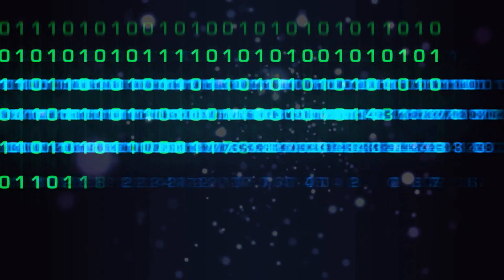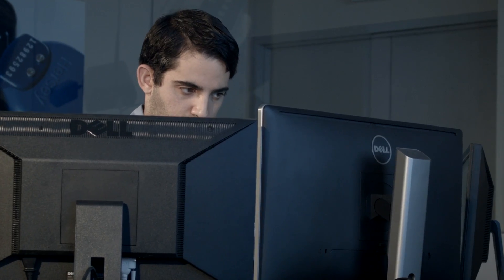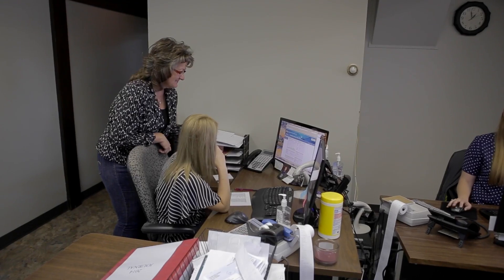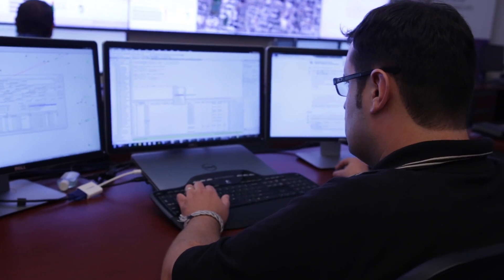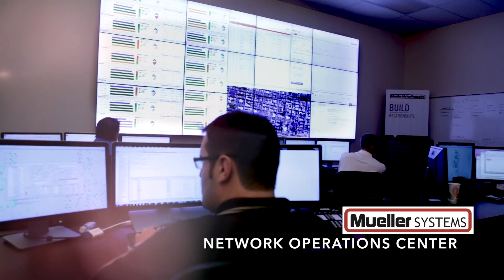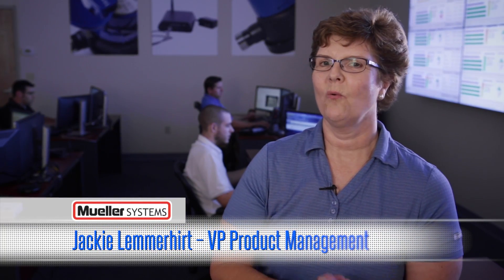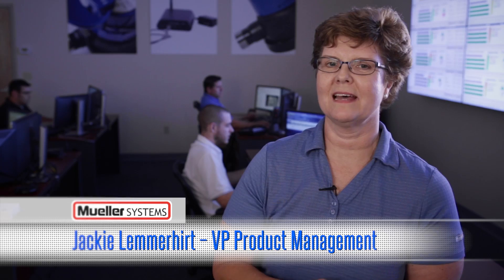Data speaks volumes, and when it comes to optimizing your water infrastructure, listening to the message is vital for accurate billing and optimizing customer service. Mueller Systems helps water systems keep tabs on their data in real-time through its Network Operations Center, a high-tech facility that monitors customer data and infrastructure. This is our Customer Operations Center where we have 24 by 7 monitoring of all of our customer networks.